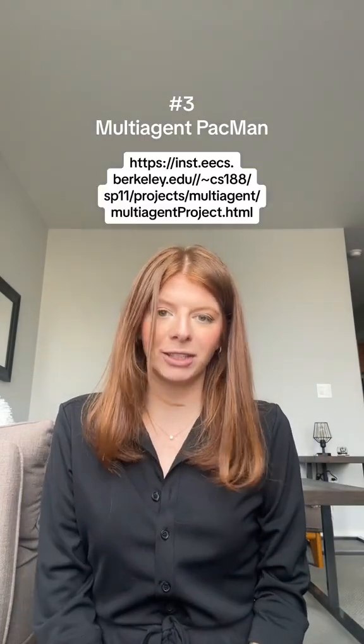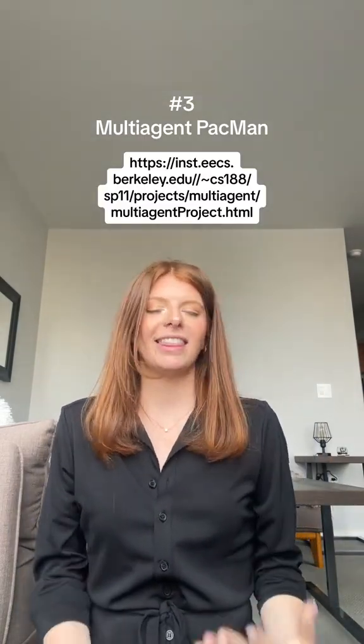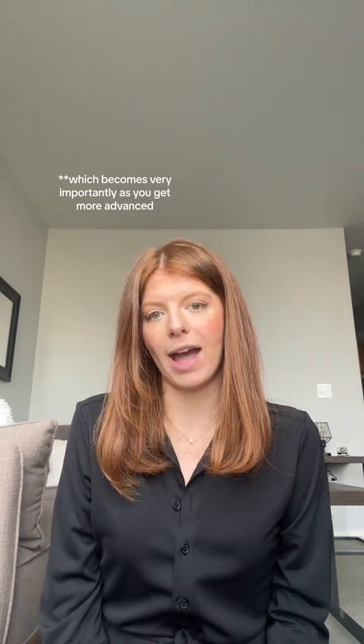And the last one is a multi-agent Pac-Man game. The thing about learning from a university course is that you understand the how and the why behind implementing different models. So I thought I'd share some of these tips and resources with you guys to help you along your journeys.